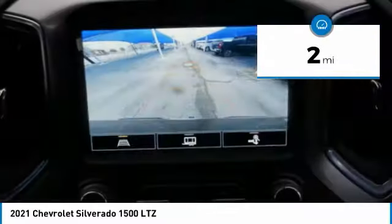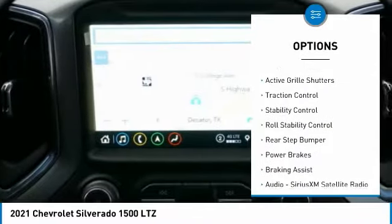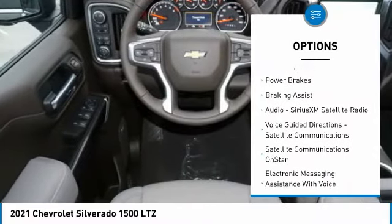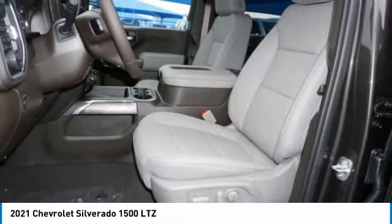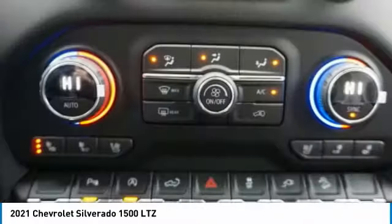Here are some of this vehicle's great options: power windows with safety reverse, remote engine start, cargo bed light, LED, active grille shutters, traction control, stability control, roll stability control, rear step bumper, power brakes, and braking assist.